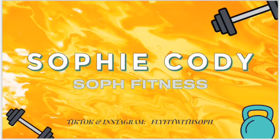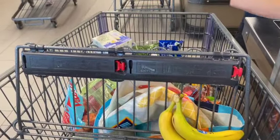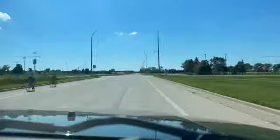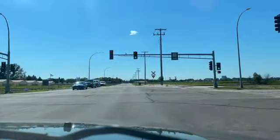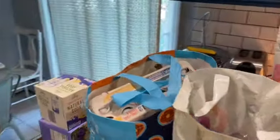It's grocery haul time. It occurred to me that in the other video I was just very awkward in the beginning, so we're starting off hot, bringing the energy. I just went to one of my favorite stores, Aldi, and I'm going to show you guys all the stuff that I got and my plan for them for the week — kind of like my meal prep as well.